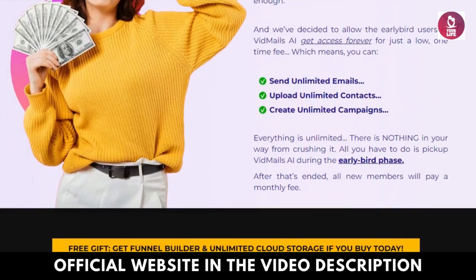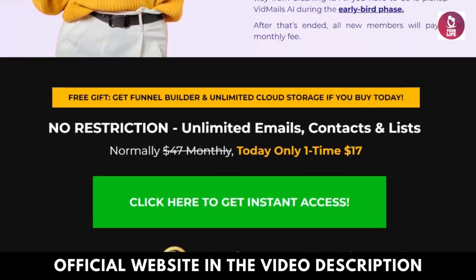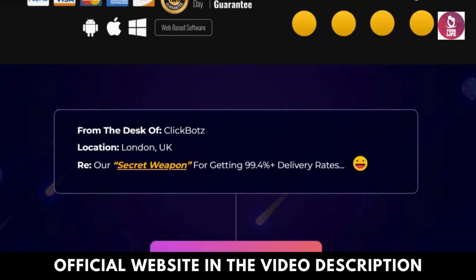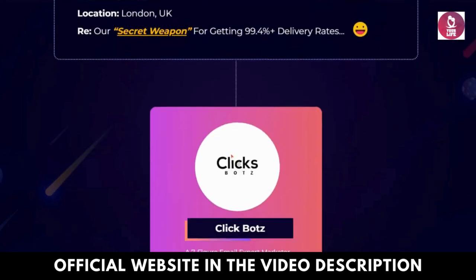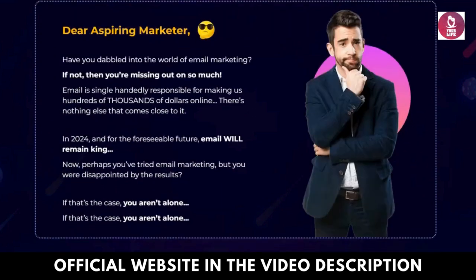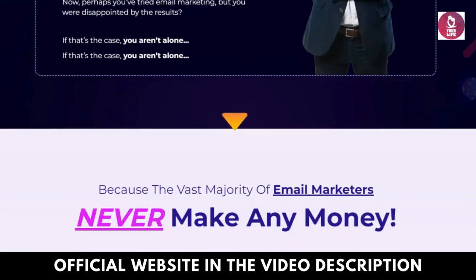Pricing and options. Experience the power of VidMailsy AI without the burden of monthly subscriptions or hefty investments. For just $19, unlock a plethora of features and bid farewell to traditional email marketing costs forever.